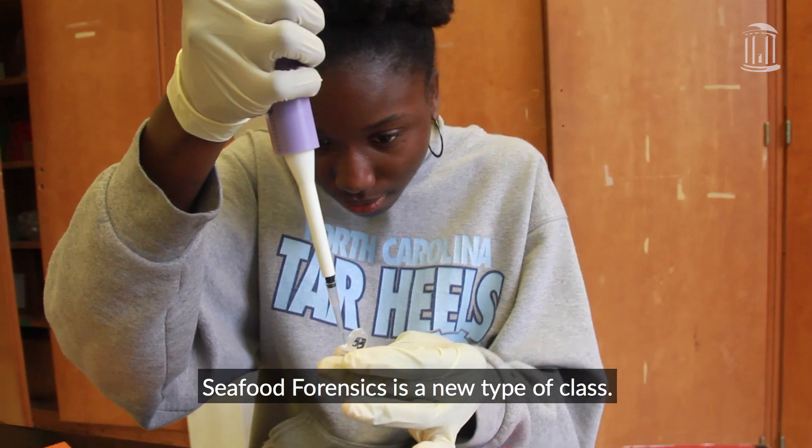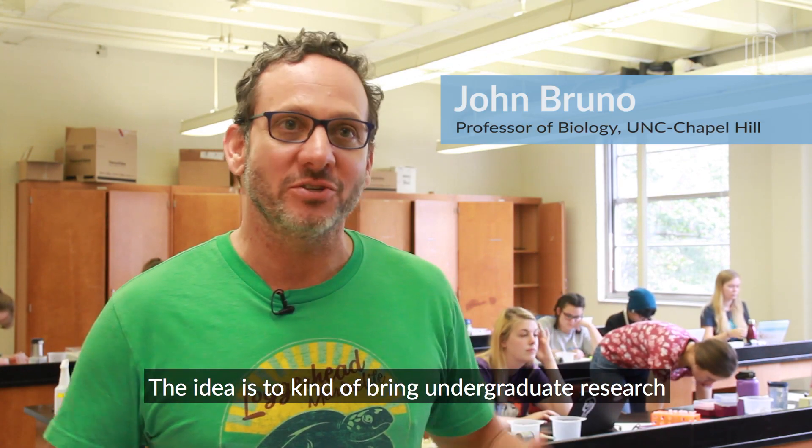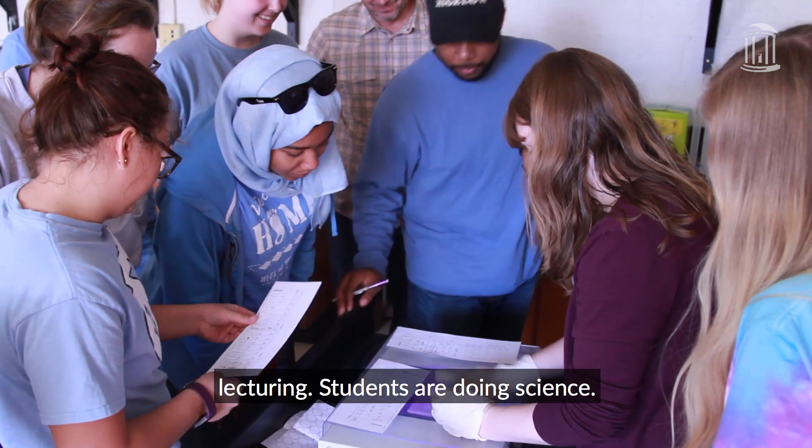Seafood forensics is a new type of class. The idea is to kind of bring undergraduate research into the classroom. We're not up in the front of the classroom lecturing — students are doing science.